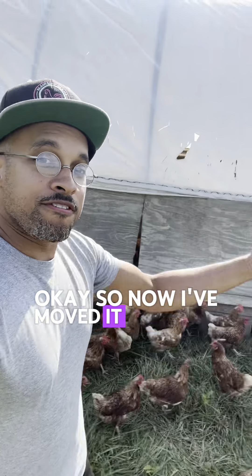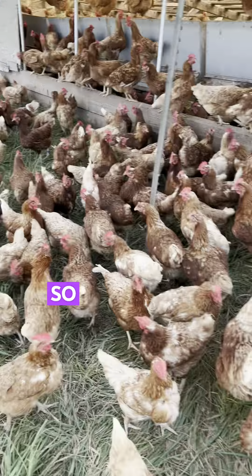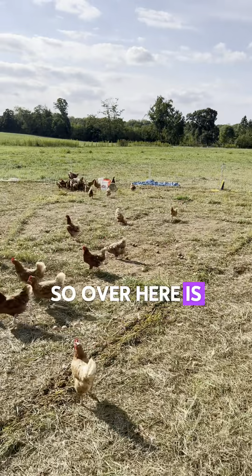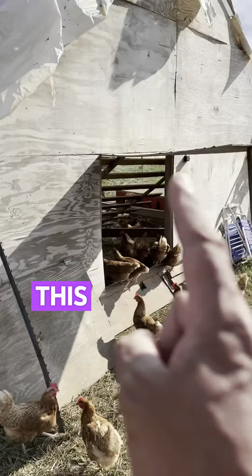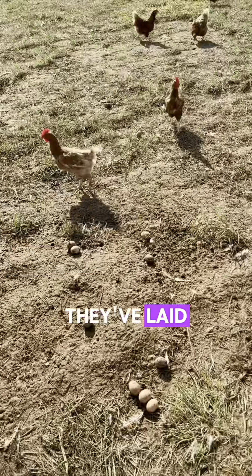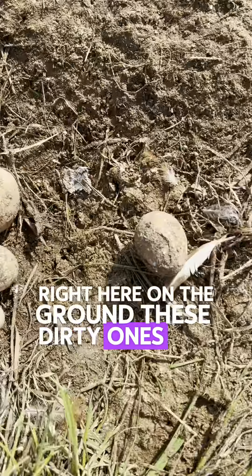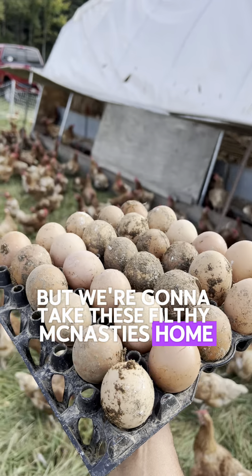So now I've moved it forward in their enclosure. Now let's take a look at where they've been. Over here is where the henmobile just was — this was just sitting on top of that. And you're going to notice some of the eggs that they've laid right here on the ground. These dirty ones — we're going to take these filthy McNasties home.